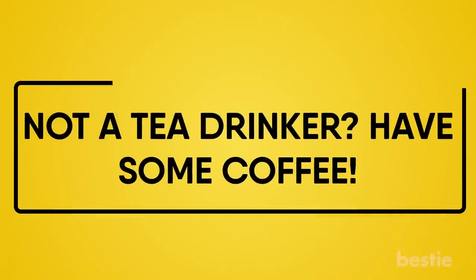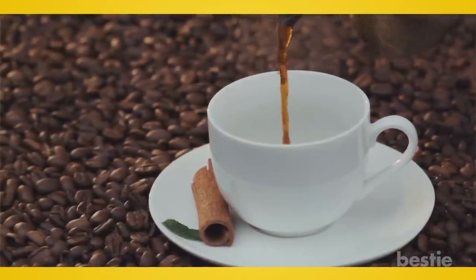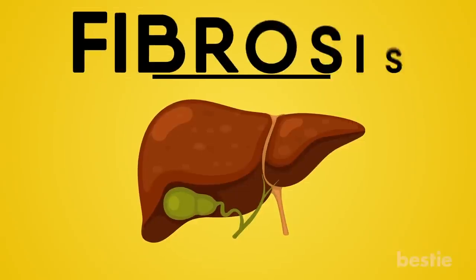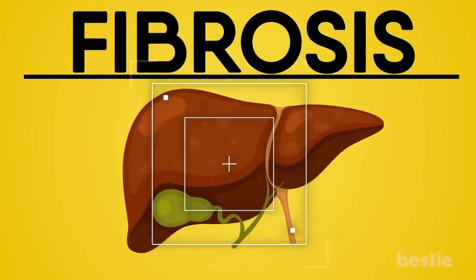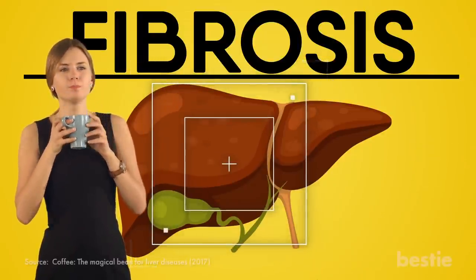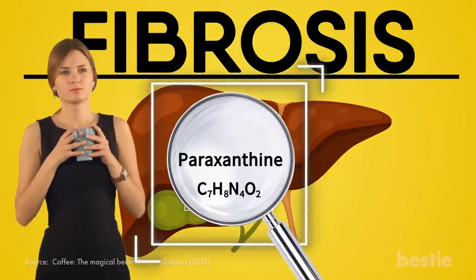Not a tea drinker? Have some coffee! While most people drink it for the caffeine boost, they don't realize the benefits it has on their liver. Have you ever heard of fibrosis? This is where your tissues scar, and when it comes to the liver, this can be particularly dangerous. Coffee has been shown to help with fibrosis in the liver, thanks to paraxanthine — a chemical that slows down the growth of scar tissue.